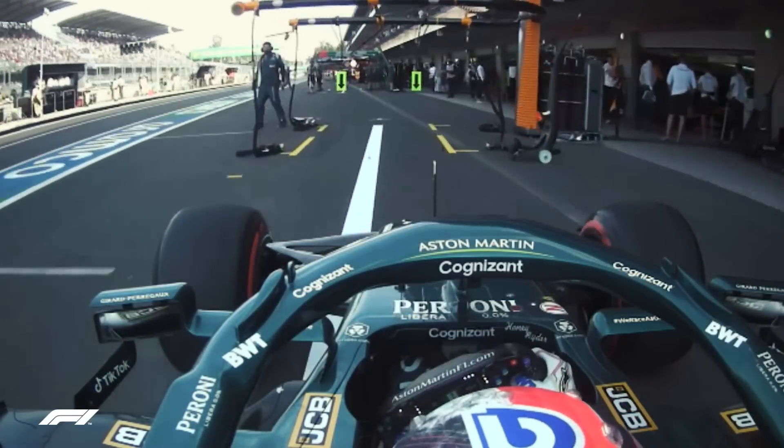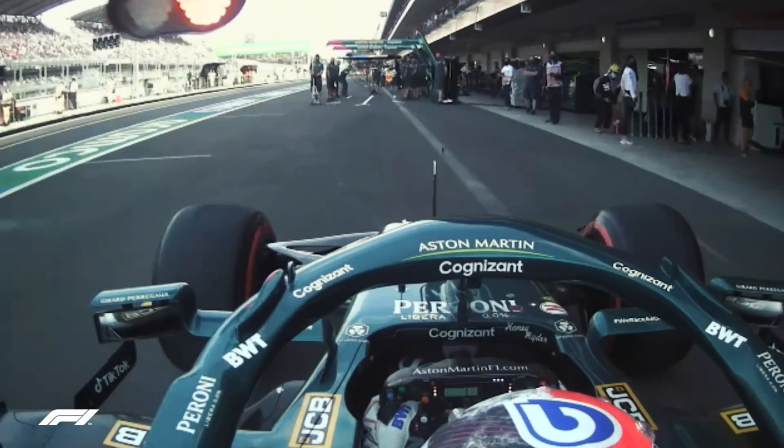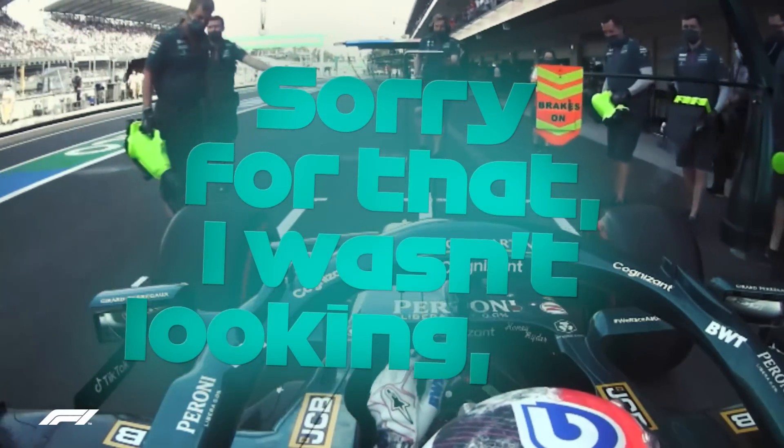However, Vettel brought back flashbacks as he drove through the wrong pit box again, with his engineer responding: sorry for that, I wasn't looking.